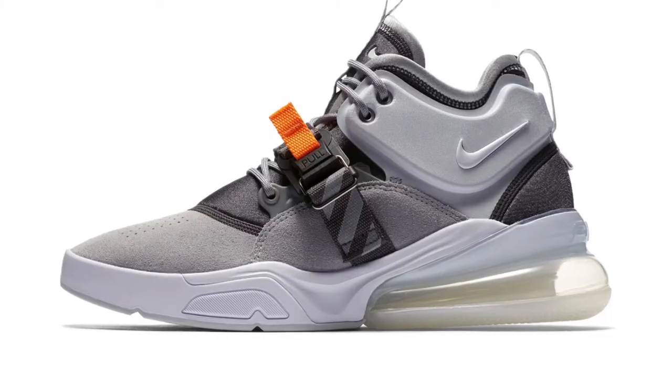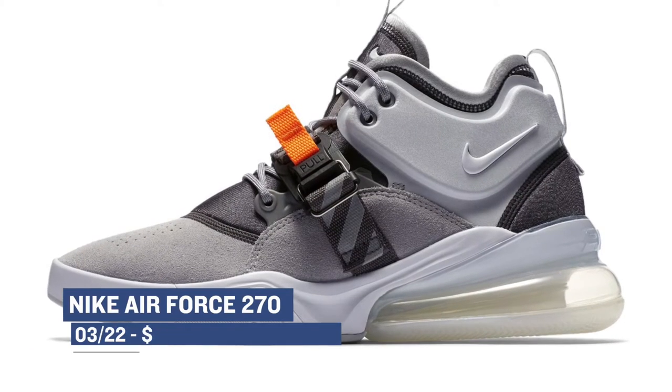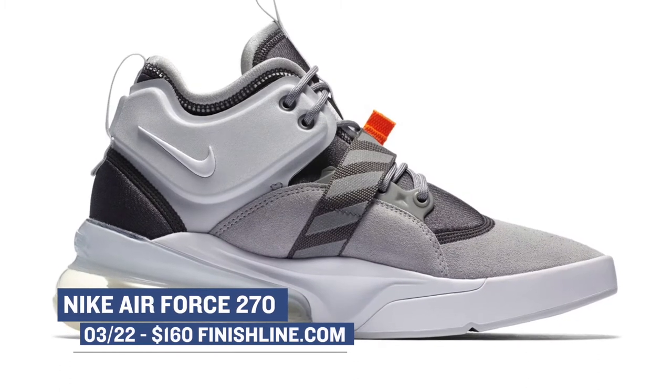The last of the Air Max dropping this week is the 270 Air Force. This one is a more utility-style version of the shoe, and those are dropping in Wolf Gray over at Finish Line for $160.